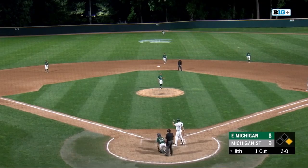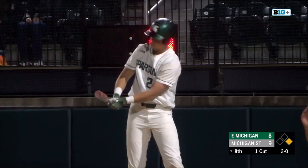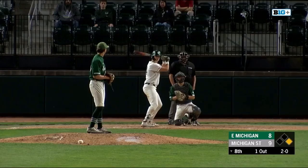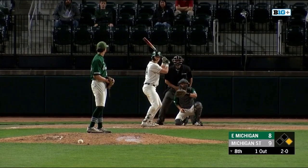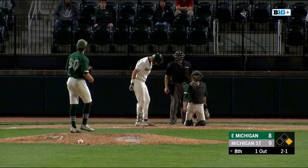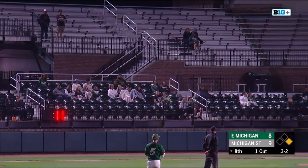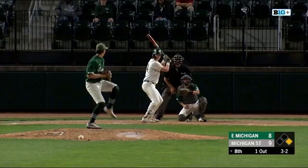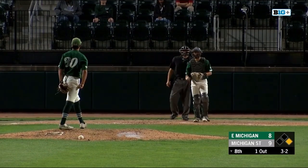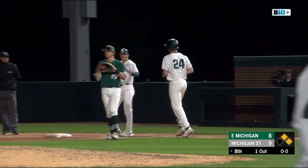Another snap back over to first. Topolsky trying to keep him close. Bush waits on the 2-0 and that one's in there — 2-1. Sometimes you'll see umpires try to expand the zone just to be a little bit more generous, because that one was close too.